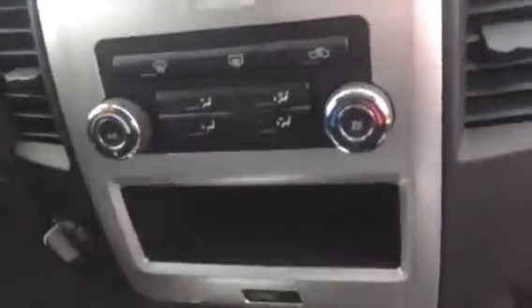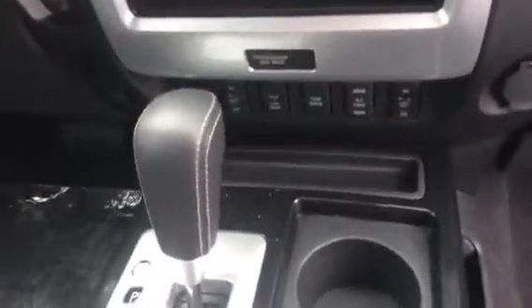There's the air conditioning. This Titan also comes with seat warmers. There's the middle console, and here you have your auxiliary and USB hookups.